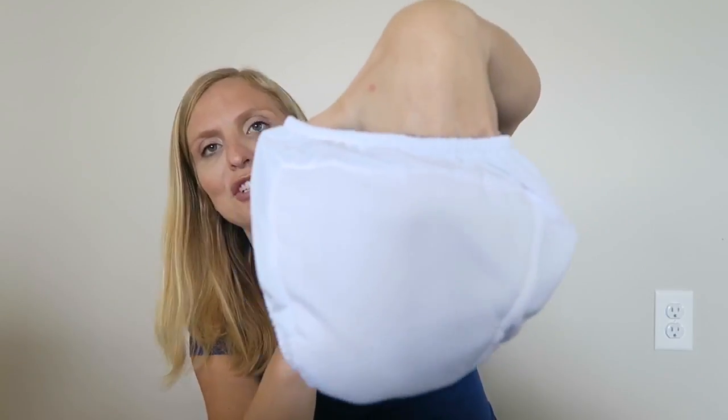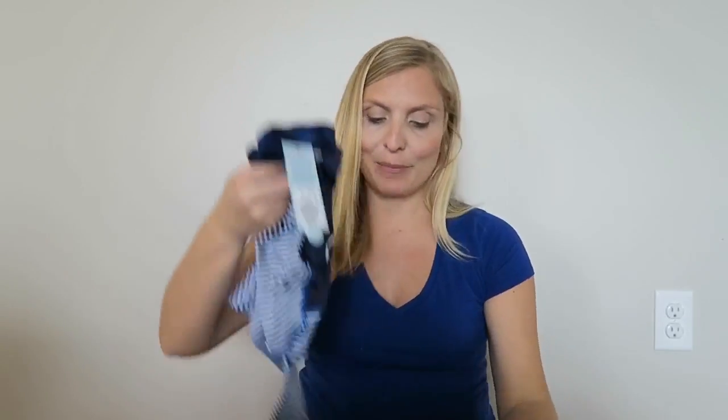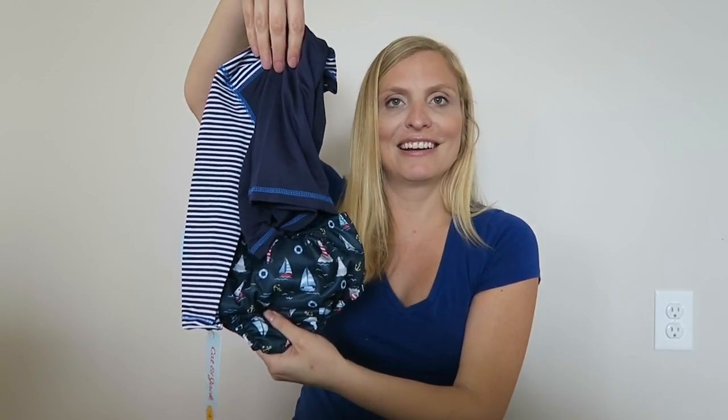I'm going to leave the links down below to everything. The other side has a nice meshy, soft material. We had a lot of these in other sizes that don't fit him anymore, but it kind of goes with the rash guard. So even if he wants to take his bathing suit bottoms off and just run around in the swim diaper, I think that would be totally fine and super cute with his chubby little legs.